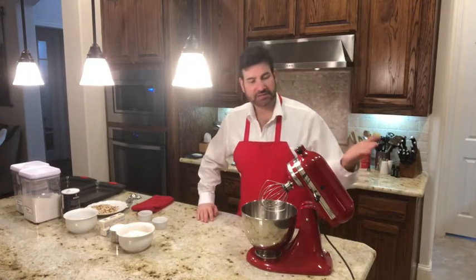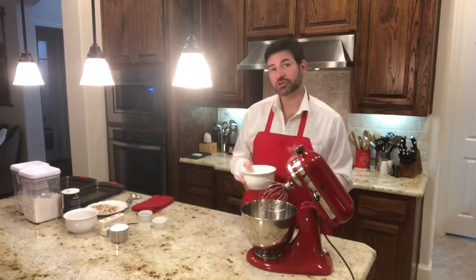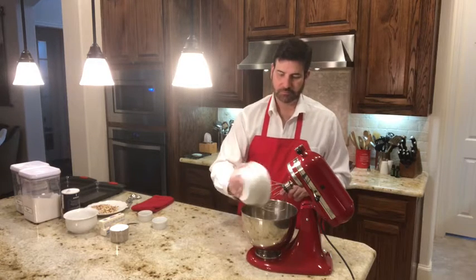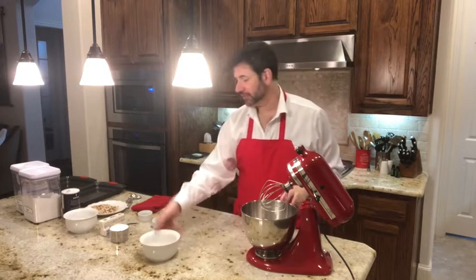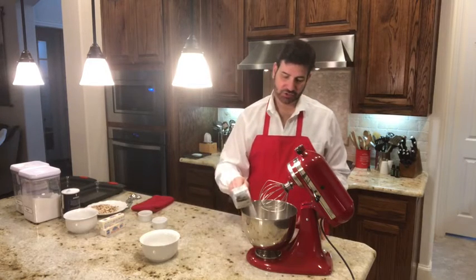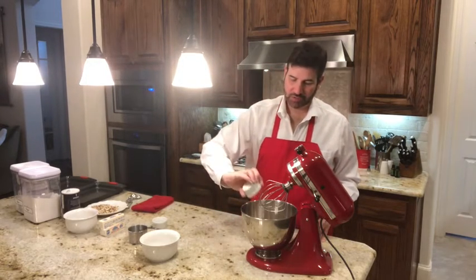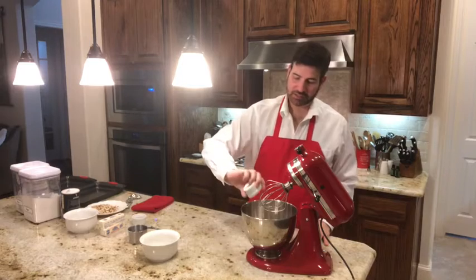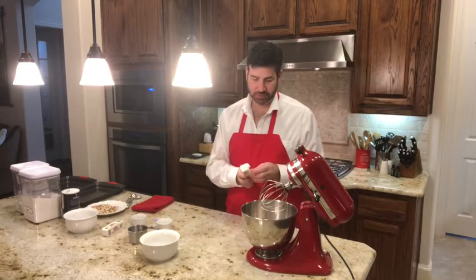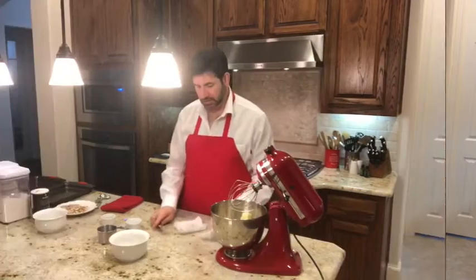Let's get started on our dough. You're going to need a blender — I have this KitchenAid heavy duty, and I just love my KitchenAid. You're going to place your two cups of flour in the bowl, then one cup of sugar, one teaspoon of ground cinnamon — I love the way cinnamon smells — and half a teaspoon of salt. You're also going to place your butter in here; your butter really should be room temperature. So I've got my one cup of butter, and then I want my egg.